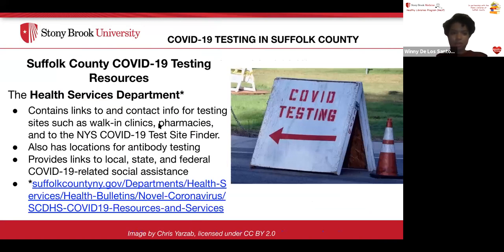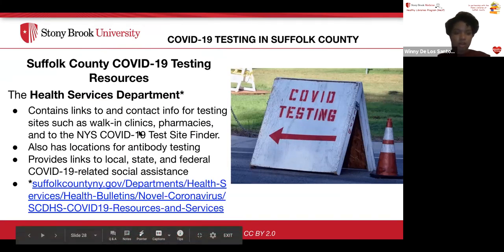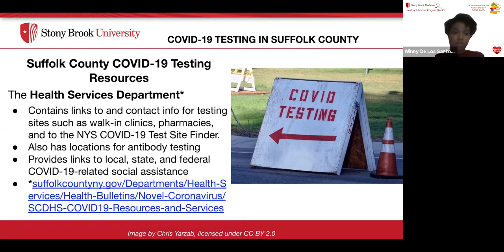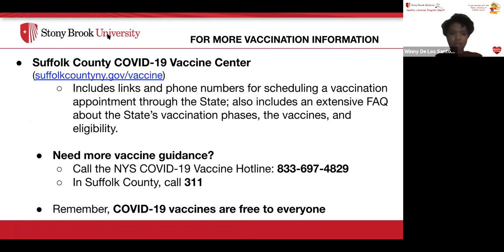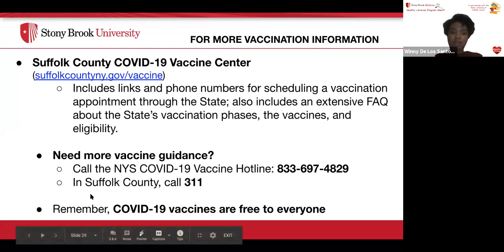For COVID-19 testing in Suffolk County, the Health Services Department website contains links and contact information for testing sites such as walk-in clinics, pharmacies, and the New York State COVID-19 test site finder, including antibody testing locations. It also provides links to local, state, and federal COVID-19 related social assistance. For more vaccination information, visit the Suffolk County website, which includes links and phone numbers for scheduling a vaccination appointment, and an extensive FAQ about vaccination phases, the vaccines, and eligibility. You can also call the New York State COVID-19 vaccine hotline — in Suffolk County just dial 311. COVID-19 vaccines are free to everyone.